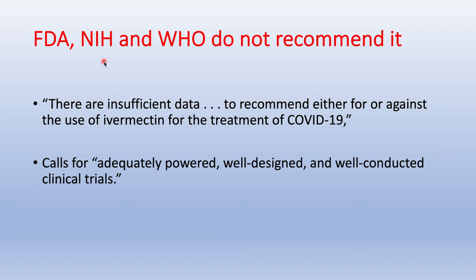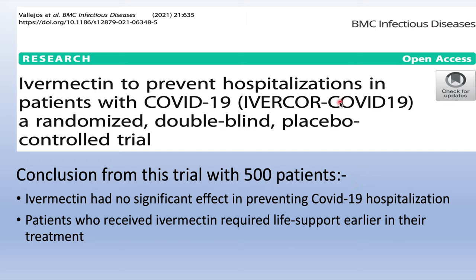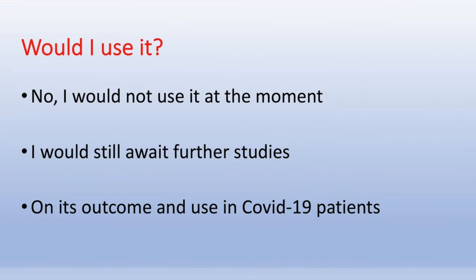Statements from the FDA, NIH, and World Health Organization also do not recommend Ivermectin, citing insufficient data and calling for more adequately powered randomized trials. A randomized double-blind placebo-controlled trial just published from Argentina involving 500 patients showed that Ivermectin had no significant effect in preventing COVID-19 hospitalization — in fact, patients who received Ivermectin required life support earlier than those not receiving it. So I would not use Ivermectin and would await further studies.